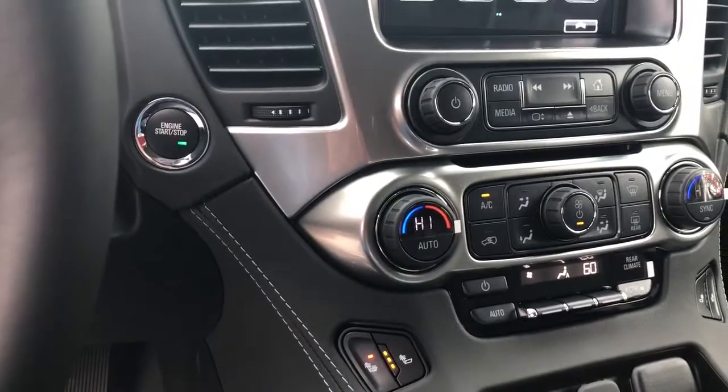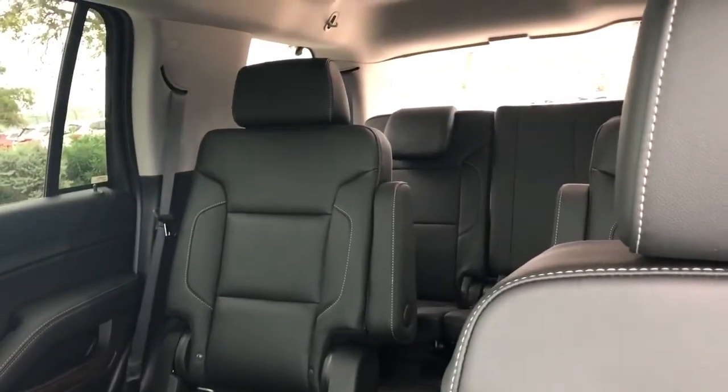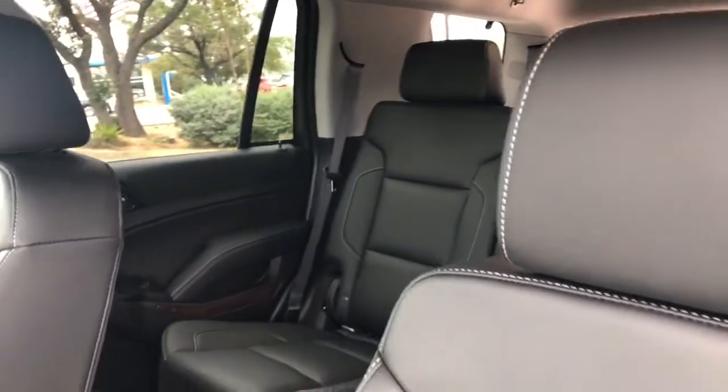You do have dual climate control as well as rear climate control and heated seats. There's that beautiful sunroof and that beautiful DVD player. Bucket seats in the middle and bench in the back — this vehicle will hold seven.